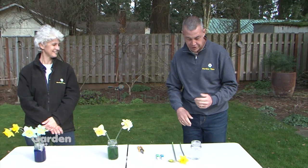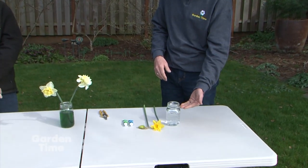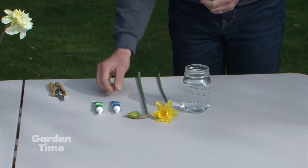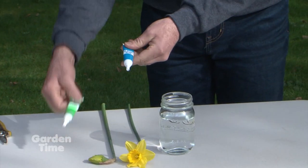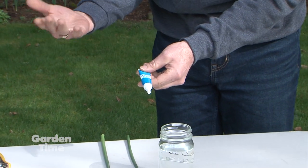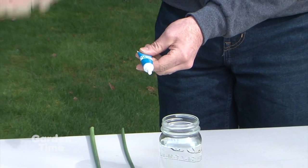We have a fun springtime project for the whole family — it's dyeing daffodils. This is a pretty simple project. All you need is a little vase or jar, some warm water, and your favorite food coloring. You can use a little gel like this or the little drops. We find that either green or blue are kind of the best colors to show up.